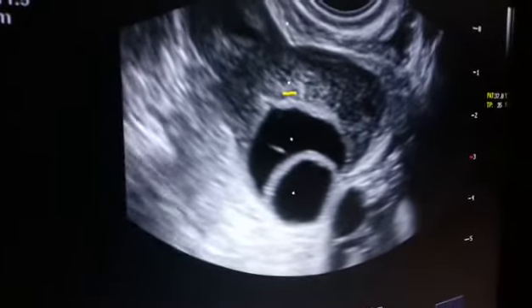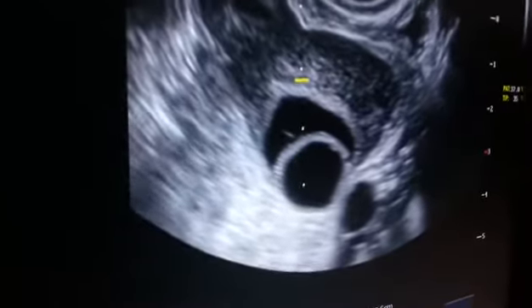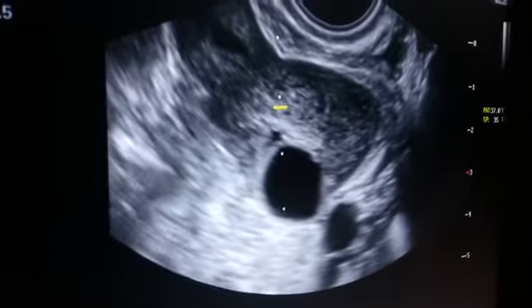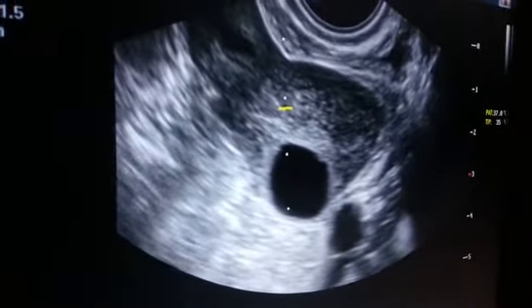This is the ovum. Inside there is a needle which sucks out all the fluid, and that fluid is sent to the laboratory, which is highly equipped with a microscope.